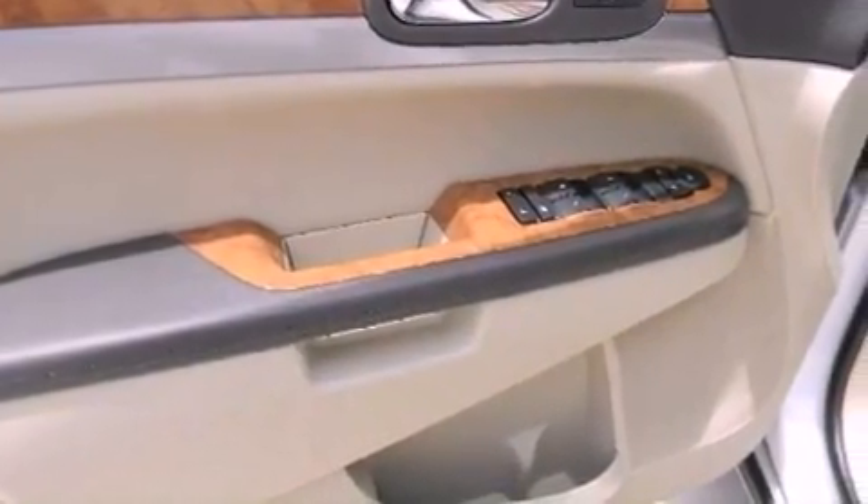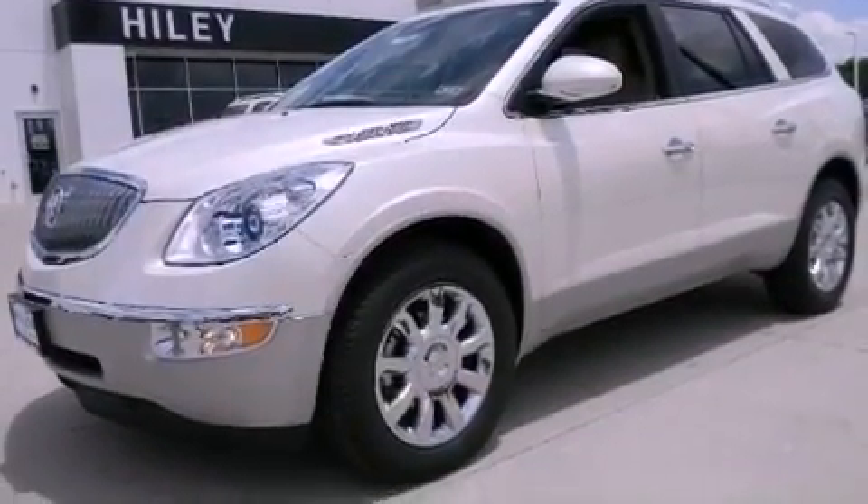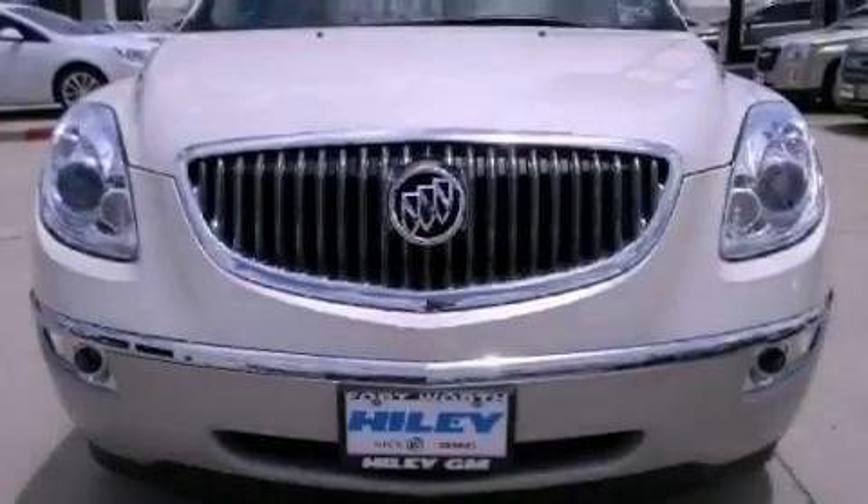Also included are an engine immobilizer theft deterrent system, an illuminated driver's side vanity mirror, fog lamps, OnStar, air conditioning with automatic climate control, and a power rear liftgate that can open and close at the push of a button.